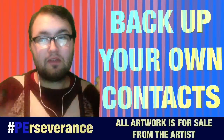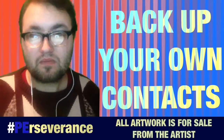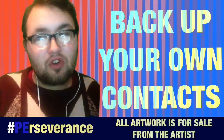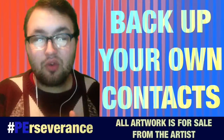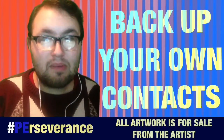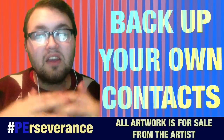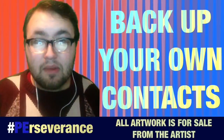Why don't you just make it easier on yourself? I'm planning on backing up my contacts every three to six months. The reason is because I know how difficult it is when you get a new phone and you don't have anybody's contacts.